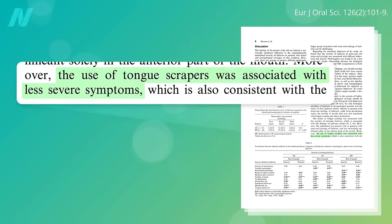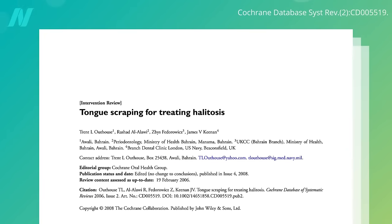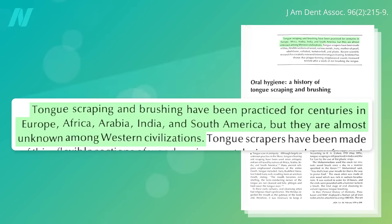Population studies suggest that the use of tongue scrapers is associated with less severe symptoms of halitosis, but maybe those who use tongue scrapers are also more scrupulous about oral hygiene in general. The only way to know for sure is to put it to the test. First, though, some background.